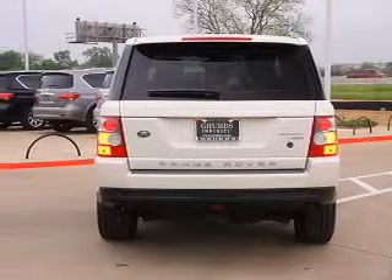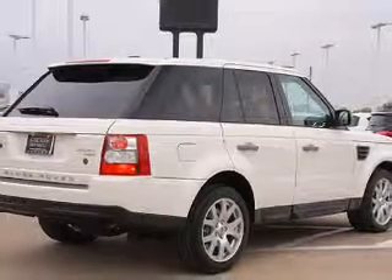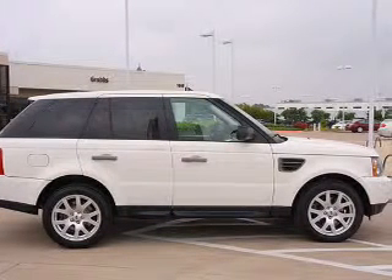Indulge in the comfort of heated seats and enjoy the flexibility of multi-zone temperature controls. There's nothing like a sunroof on a nice day, and memory settings are just one of the extras.